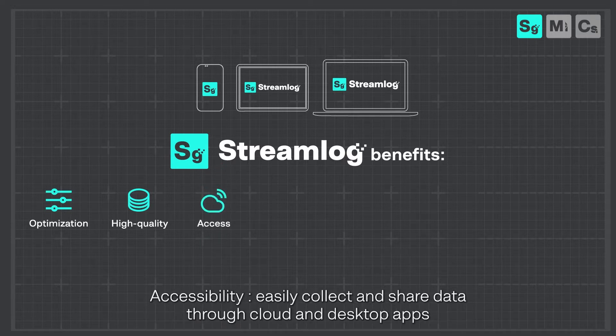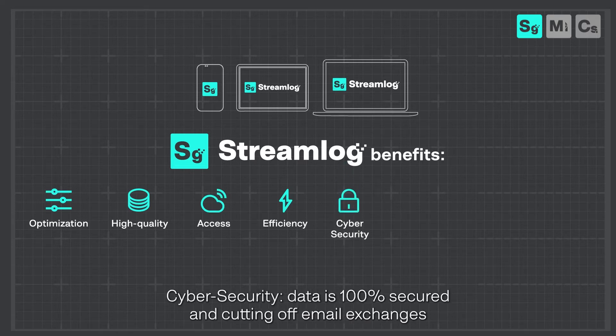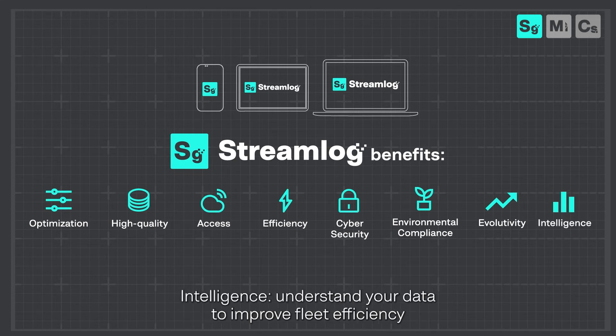Accessibility: easily collect and share data via cloud and desktop apps. Efficiency: report data only once for multiple usage. Cyber security: data is 100% secured, cutting off email exchanges. Environmental compliance: MRV, DCS or CII is made easy, as well as other regulatory requisites. Evolutivity: future-proof design for regulation and technological evolution. Intelligence: understand your data to improve fleet efficiency.